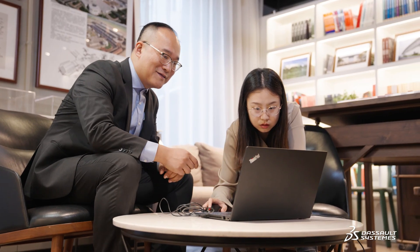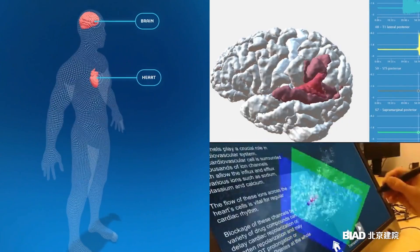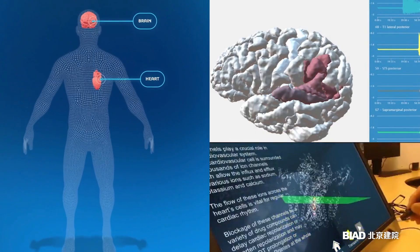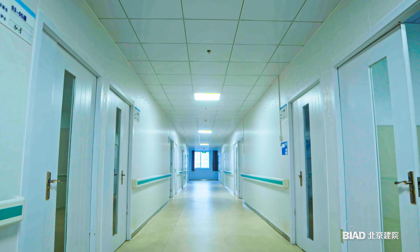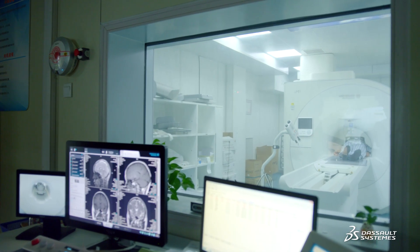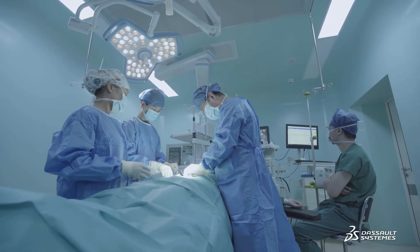In this hospital project, we harness both Dassault Systems' vast experience in the AEC industry and its know-how in life sciences research. This approach transforms hospital design into more than just creating spaces and surroundings. It focuses on enhancing patients' physical and emotional well-being during treatment.